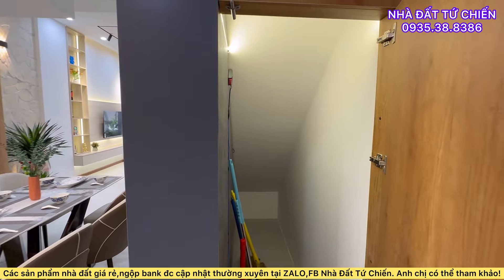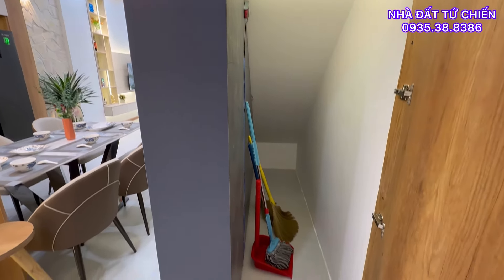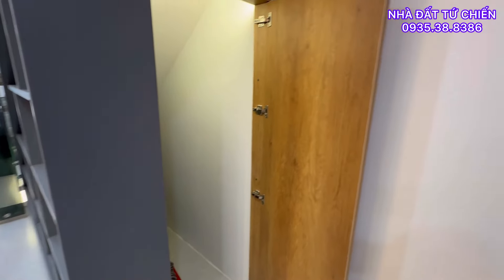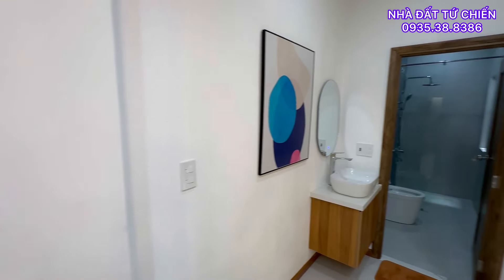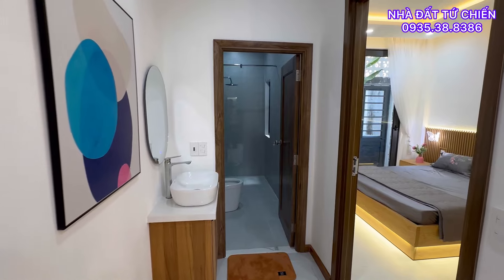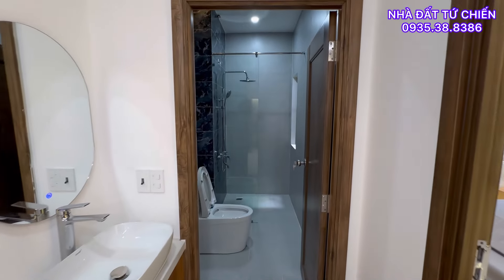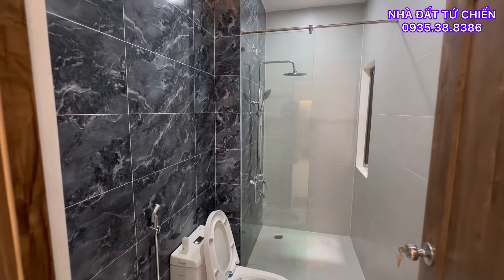Giá bán chỉ 5.950 triệu thôi quý anh chị. Và quý anh chị chỉ cần có tầm khoảng 3-4 tỷ vẫn có thể sở hữu căn nhà hôm nay. Bên tôi sẽ hỗ trợ cho quý anh chị vay ngân hàng với lãi suất tốt nhất hiện nay là 5% trên 1 năm — lãi suất hiện tại đang khá là tốt, chúng ta có thể mua nhà để đầu tư hoặc định cư.